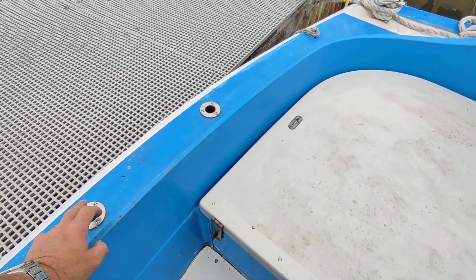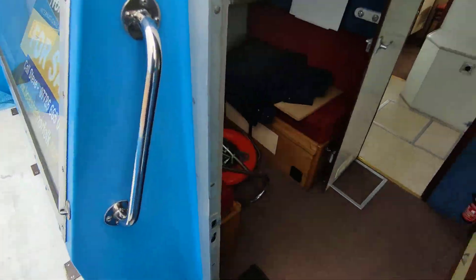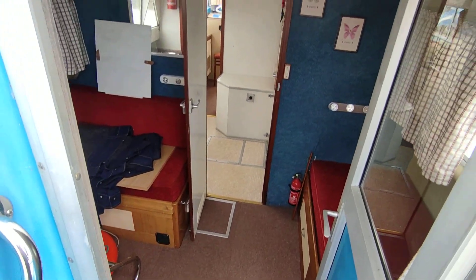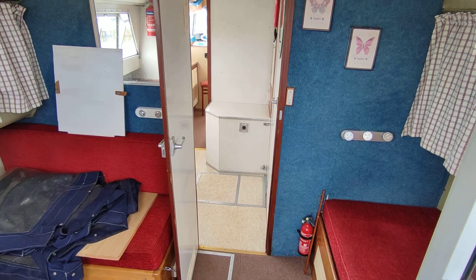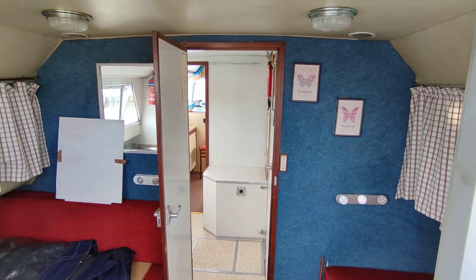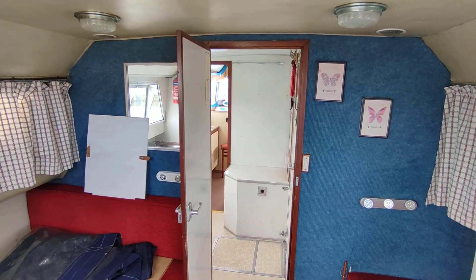The ladder that you saw in the back cabin goes here, for obviously when you're moored somewhere that you have use for it. If you'd like further information on this DC-30 please contact me, Steve Biggs, at boatshednorfolk.com. Thanks for watching. Bye.